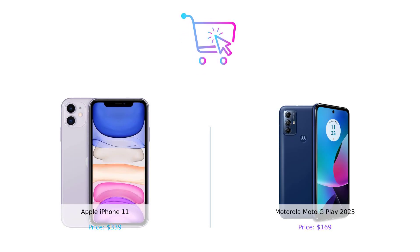So there you have it, folks. The iPhone 11 is a solid choice if you want a tried and true device with broad carrier compatibility. But if you're looking for bang for your buck, amazing battery life, and extra features, the Moto G Play 2023 is the clear winner. Let us know in the comments which one you'd pick and why. Don't forget to like, subscribe, and hit that notification bell so you never miss an episode of Buy Smart. Until next time, stay smart shoppers. Product links are in the description.